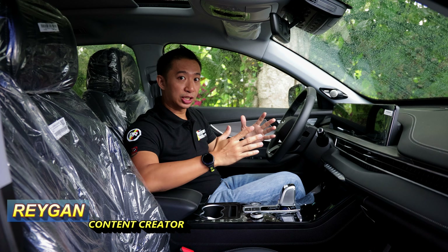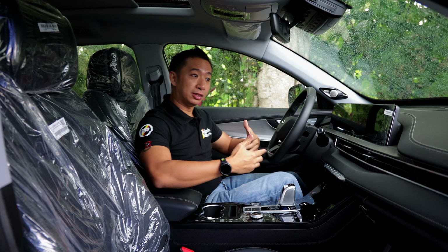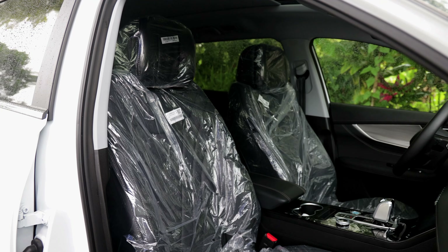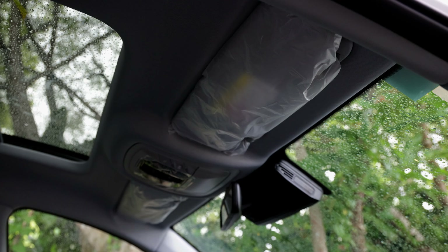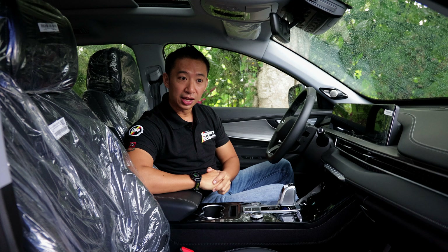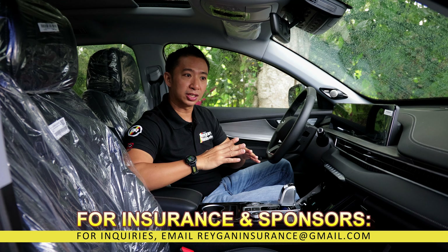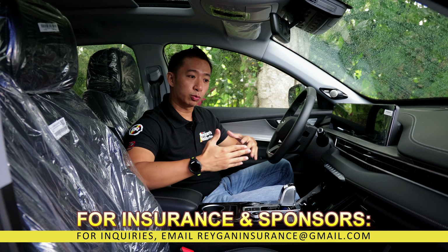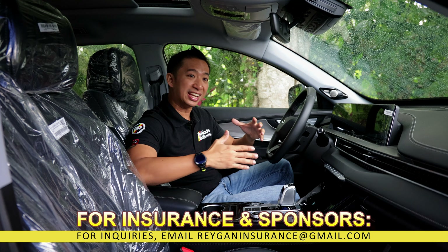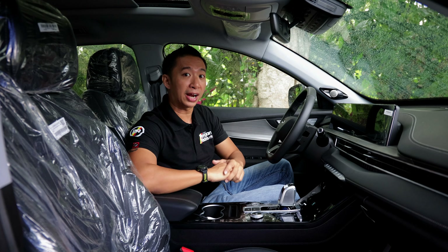When I took delivery of the Chery Tegu 8 Pro E+, it came like this. We still have the plastic covers on the seats, the visors, and even the shifter and the center console here. This is a pretty common practice here in the Philippines where new car owners would keep the plastic covers on the interior of their car to preserve the newness of their brand new vehicle.